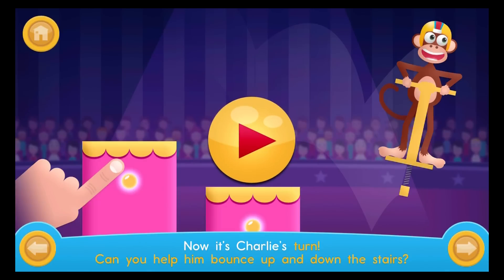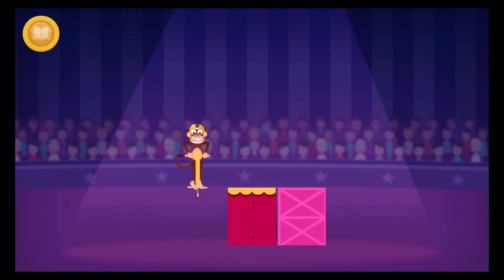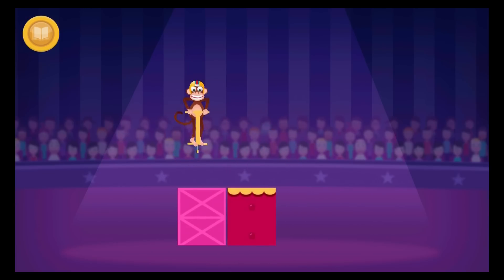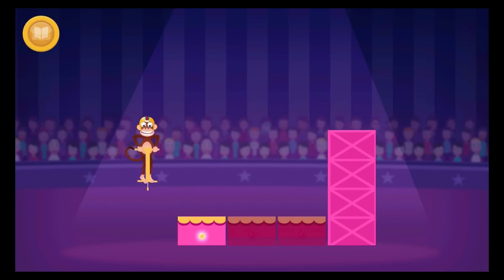Now it's Charlie's turn. Can you help him bounce up and down the stairs? Can you drag the first step down so Charlie can bounce up to the top? Now drag the second step down so Charlie can get back down again.